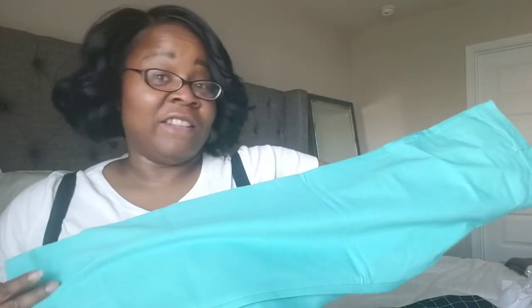I also bought the same pixie pants in Tiffany green — or Tiffany blue, however you want to see it. I think I'll pair this with a gray shirt. Both of these were normally $34.99 and I got them for $20.99.